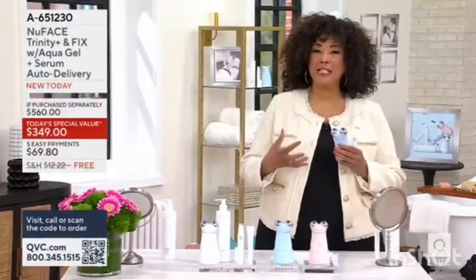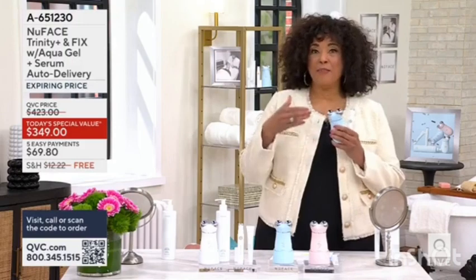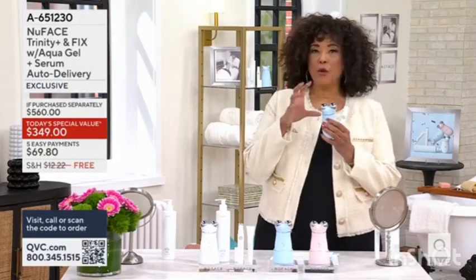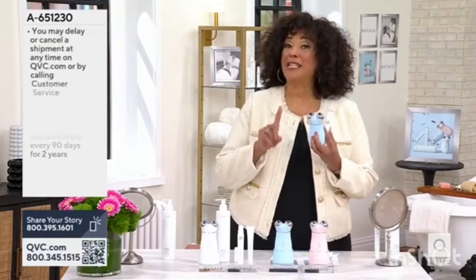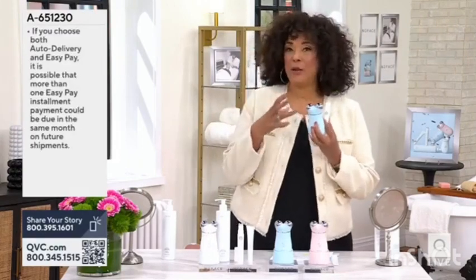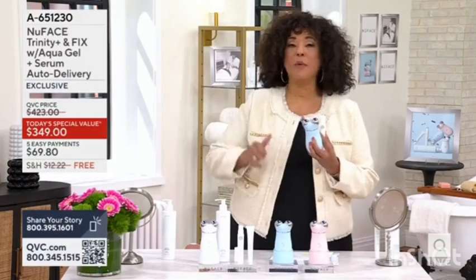I'd love for you to call in if you use NuFace — the device that's really about facial toning. It has been 15 years since we've been able to introduce you to NuFace and the microcurrent technology that they pioneered. As we celebrate 15 years of NuFace on QVC, we're bringing you both the original technology — the two devices and the serum — as today's special value. I shared on my social media that I had a NuFace facial at a spa done by an esthetician, and the fact that you can do it for yourself at home is the reason you're going to want to shop today's special value.